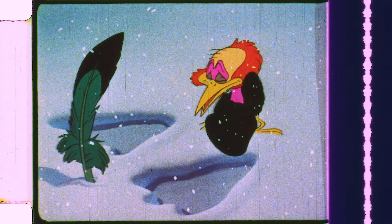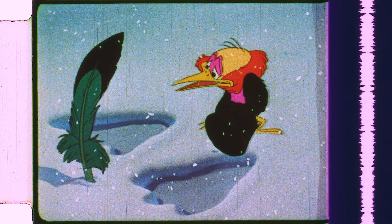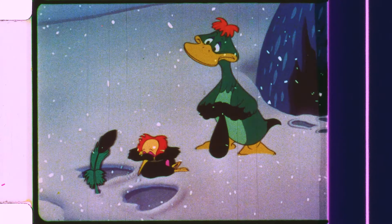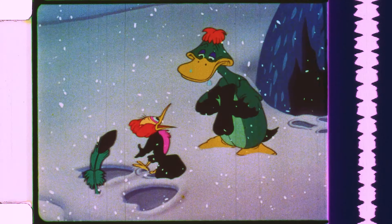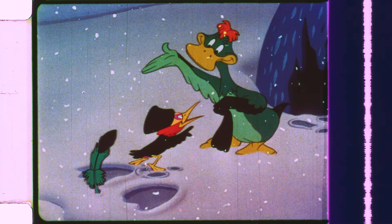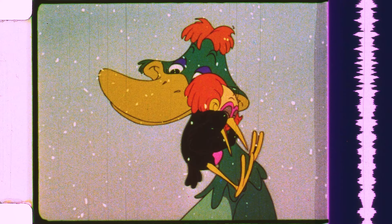Meanwhile, Sasha is sad and misses Sonya dearly. But another misdirect — sleepy Sonya managed to escape the Wolf's jaws after all, and it's all right. Everyone is happy again. Except the Wolf.